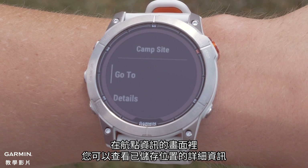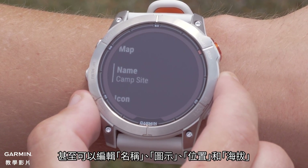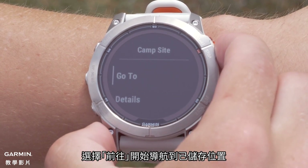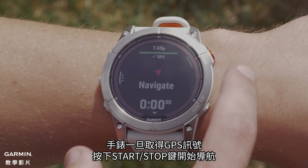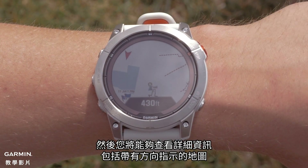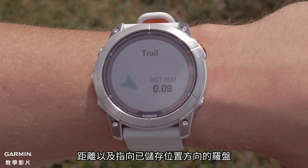On the Waypoint Information screen, you can view the details for the saved location, and even edit the name, icon, position, and elevation. Select Go To to begin navigation to the saved location. Once the watch acquires GPS, press the Start-Stop button to begin navigation. You will then be able to view details, including a map with directions, the distance, and compass bearing to the saved location.